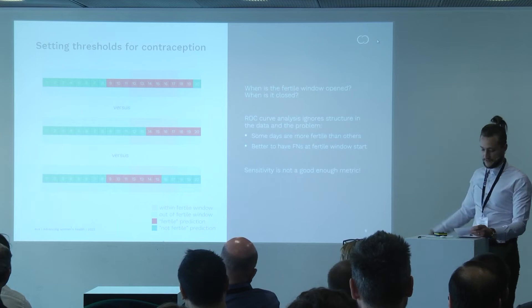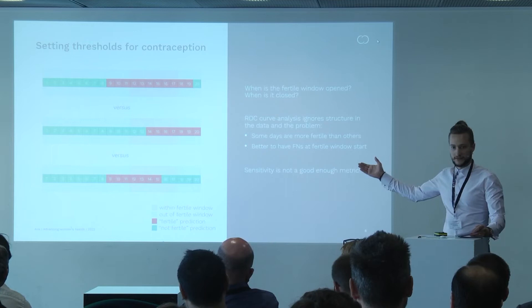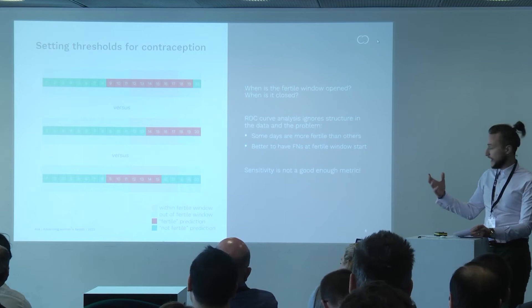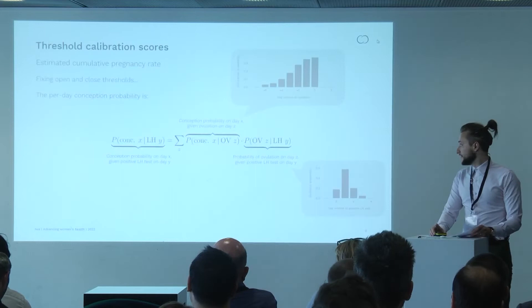Better still from a safety point of view is the top diagram, which has perfect sensitivity and covers the entire fertile window, but does this at the expense of misclassifying more not-fertile days. The top scenario is more safe but arguably less fun than the middle one. So we want to reach a high threshold of safety — minimizing the risk of unwanted pregnancy — but also make it enjoyable for our users. How can we choose thresholds that preference the top or middle case over the bottom one?